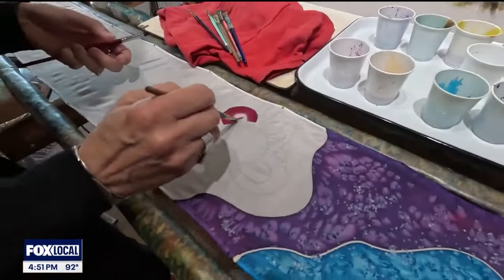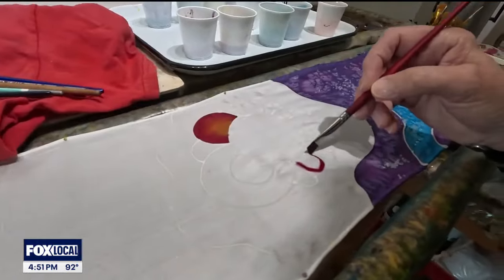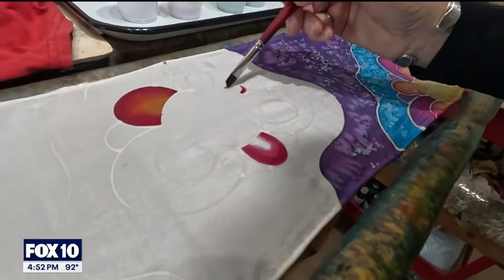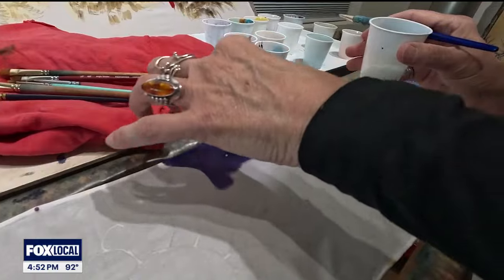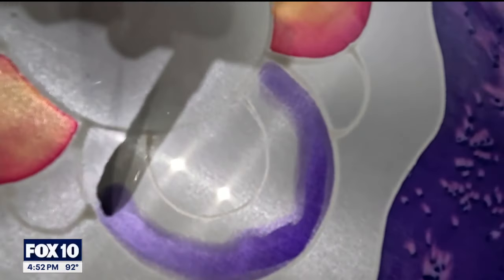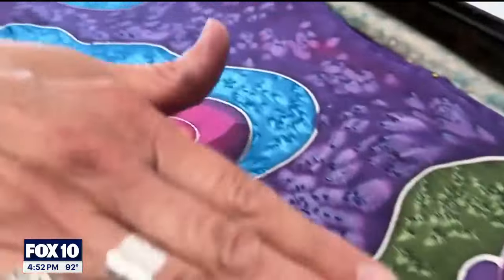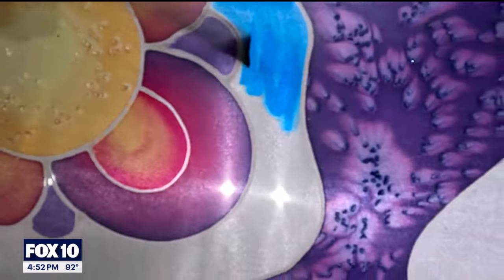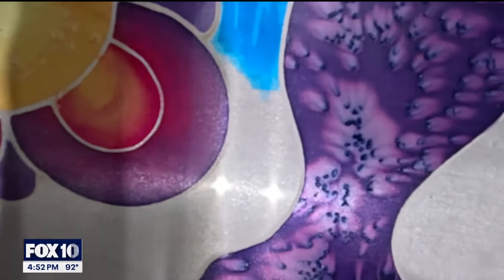I'm going to do just a blend of red and yellow, and you can see how fluid the dye is — it just flows right up to my lines. Then I'm going to throw some salt on to get this beautiful texture. It's kind of magical the way it pulls the pigments and creates all different patterns, and the fun is just seeing the surprise of what happens when you're finished. What I love about silk painting is just the way the colors blend on the silk, the vibrancy of it — it is just such a fun medium, and I hope you enjoy what you see.